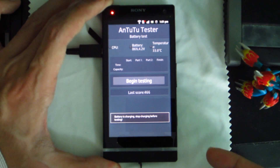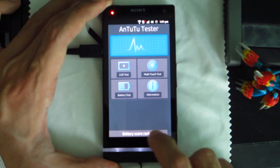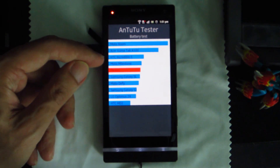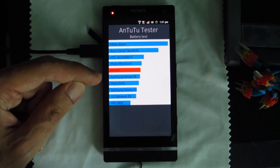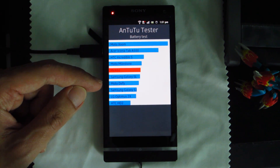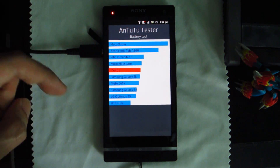What the Xperia S scored is 466 points. Where that stands in the battery score ranking is below the Moto Milestone and Incredible S, which are single-core phones. And it even stands above the Galaxy SL, the Motorola Defy, and even the older HTC HD2, which are all single-core phones.